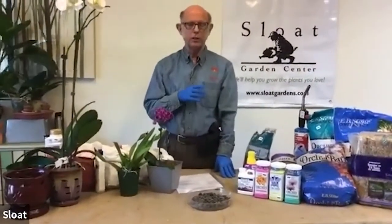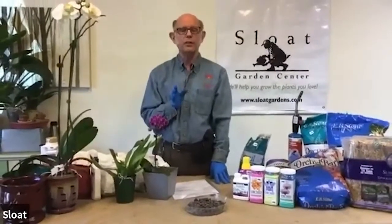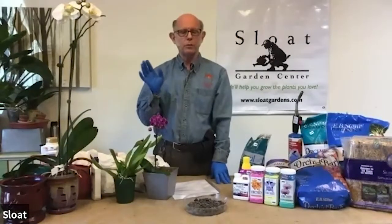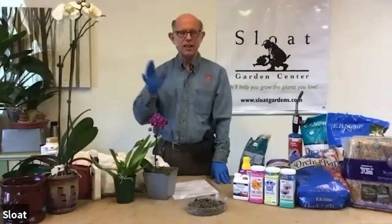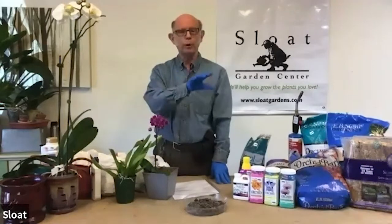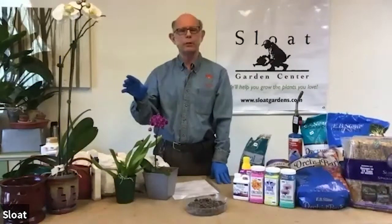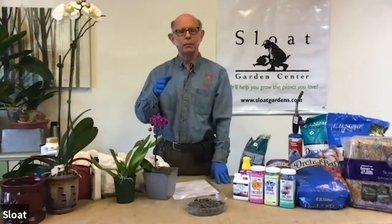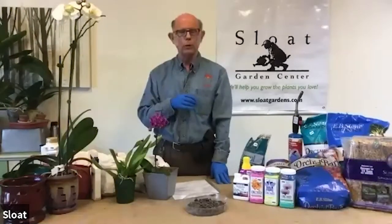There are other things that orchids like — one thing is air movement. You always talk about tropical breezes; where they live, there's always a breeze, just a nice gentle one. They like air movement, and air movement also helps prevent them from getting fungus. So if you can have a little open window or perhaps a small fan running near your plants, they will appreciate that.